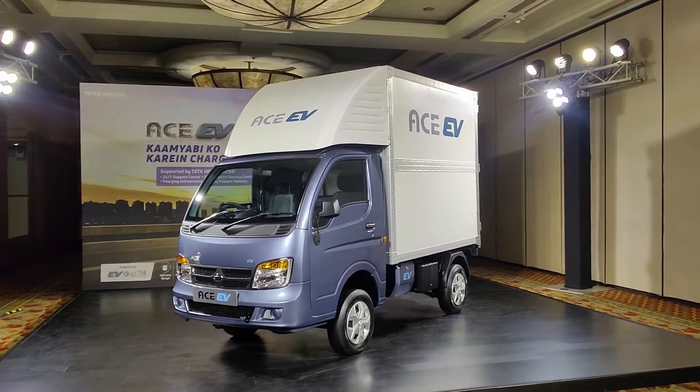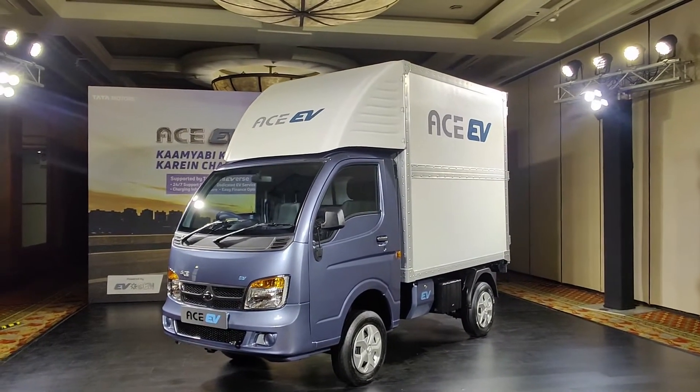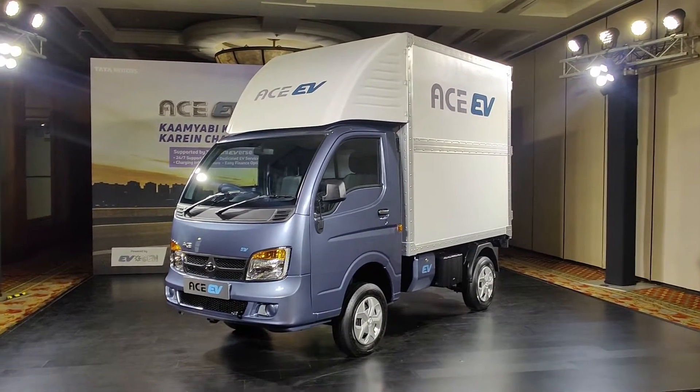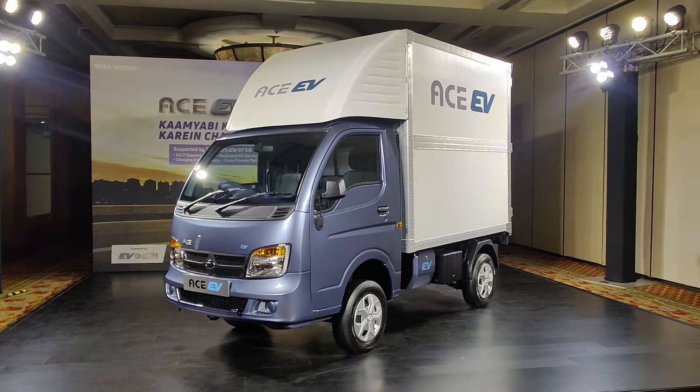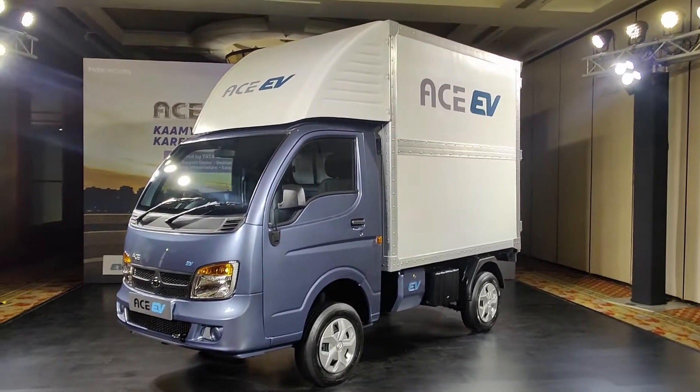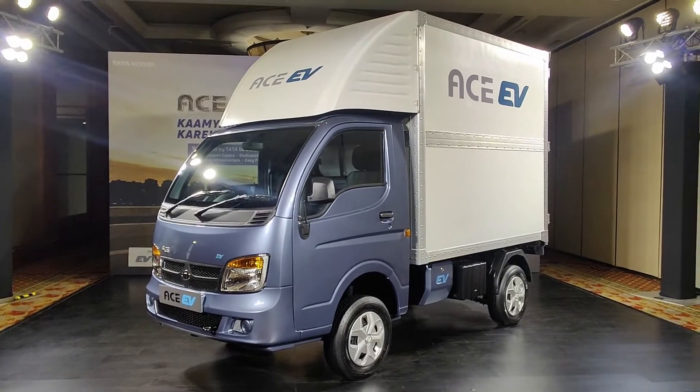Hello friends, this is the Tata Ace EV. This is 17 years after the original Tata Ace. Today, this is an electric power trim with an electric engine. As you can see, this is a new refresh model based on the Ace.